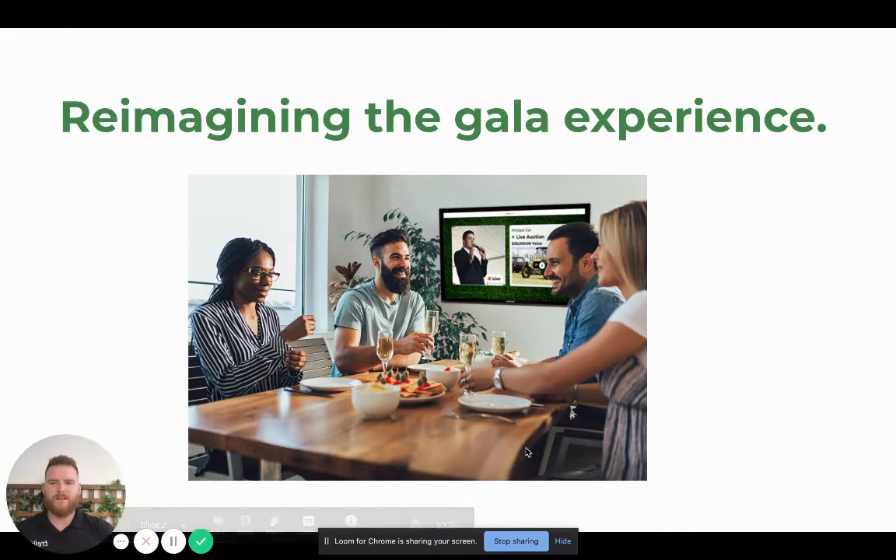As you can see here, this is kind of how we see galas going. There's going to be small groups of people because they want to spend time with each other but only with people in their bubble. Then we have the donors that want to stay at home, and then we have some donors that might want to actually attend an in-person event that's just a little bit smaller. Whatever it is, Trellis has your back.